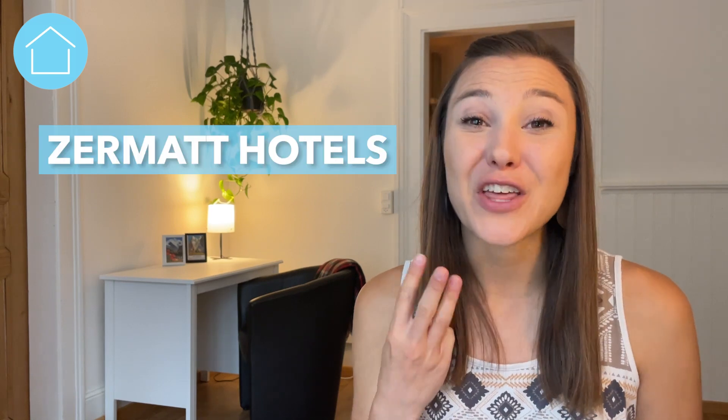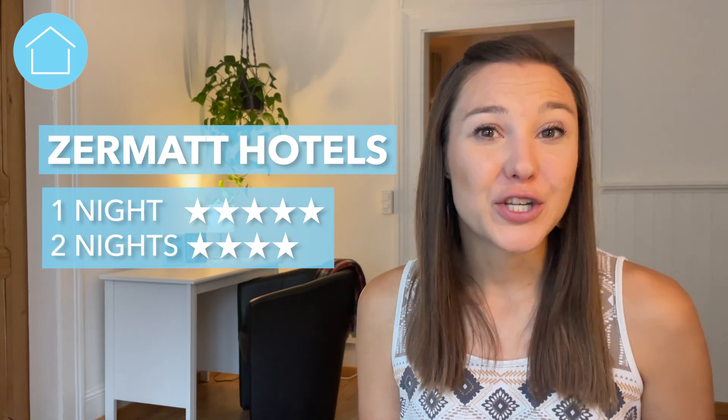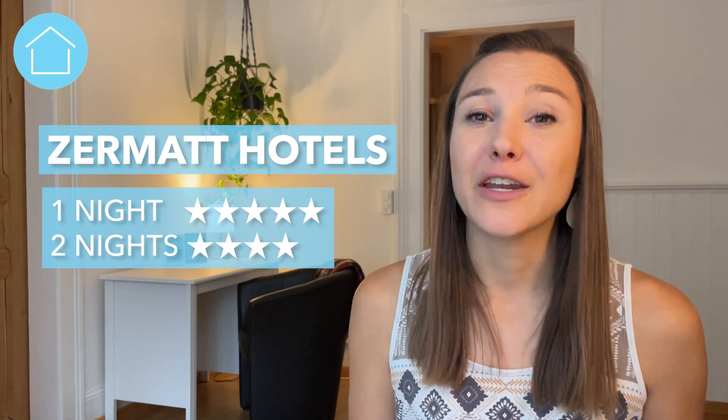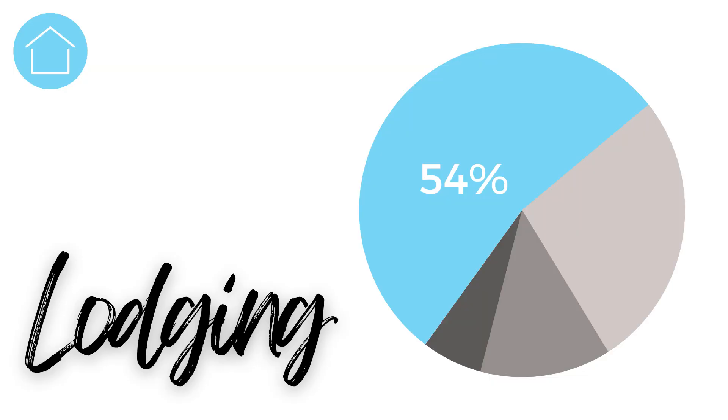Let's start with the cost of lodging. We've learned that travelers watching our videos prefer a wide variety of lodging options — maybe you just want a cozy, basic place to explore Zermatt, or perhaps you'd like a luxurious spa with views of the Matterhorn. So we booked three different Zermatt hotels: one night in a five-star, two nights in a four-star, and four nights in a three-star, all in the heart of Zermatt. Total accommodations accounted for 54% of our total budget.